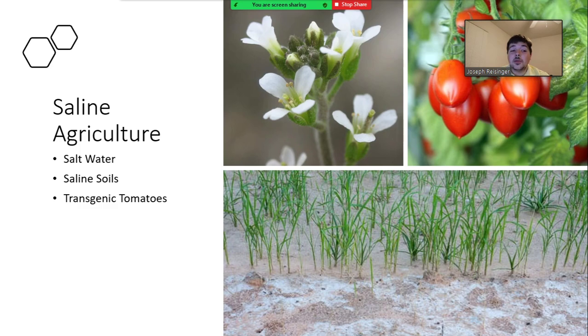The gene caused the tomato to store 50 times more salt in the leaf while keeping the fruit and plant alive. The fruit was not affected by the salt level and kept the tomato's taste.